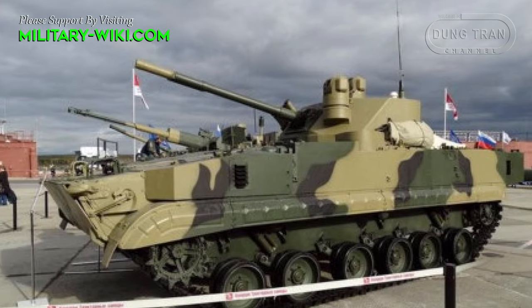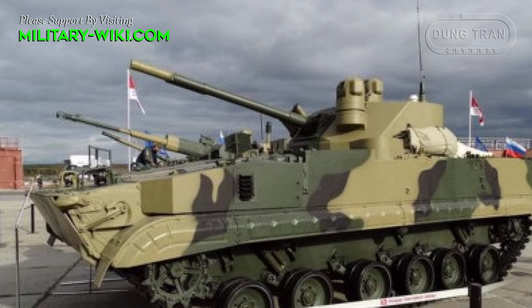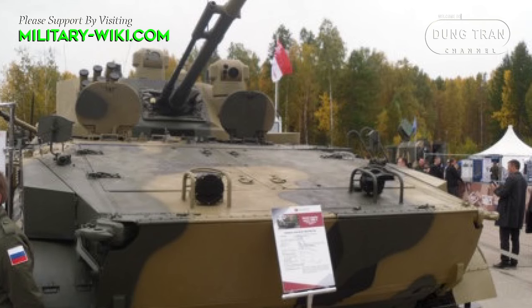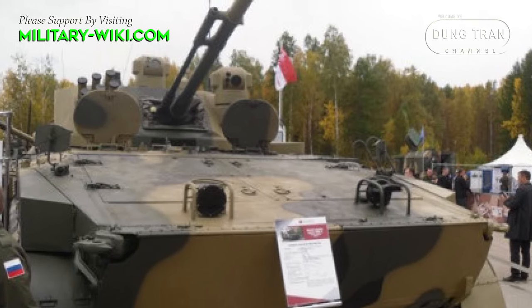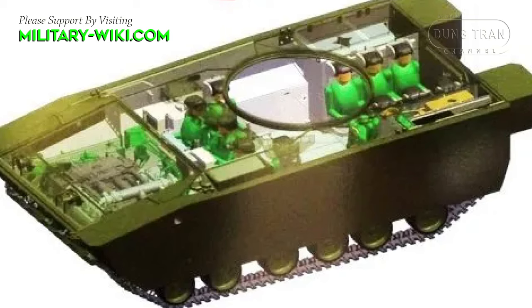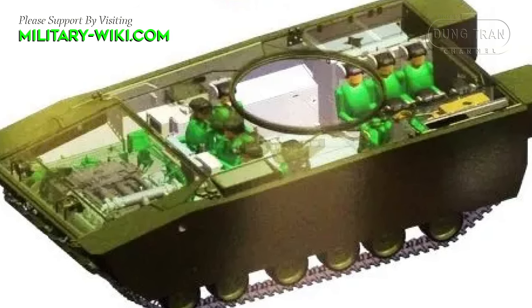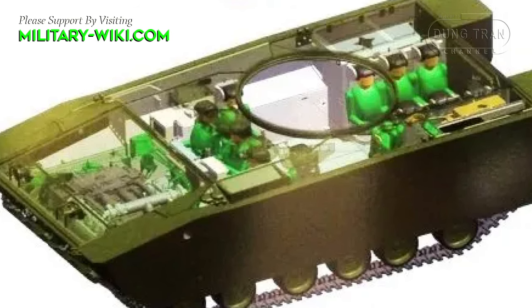There are some significant changes compared to the original BMP-3 and BMP-3M. The engine was upgraded to the 816-horsepower UTD-32 turbocharged diesel engine, which allows an average speed of 60 km per hour. The engine was moved to the front of the vehicle, increasing frontal protection and also improving the crew compartment layout.